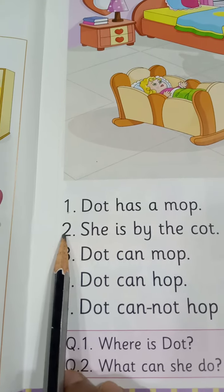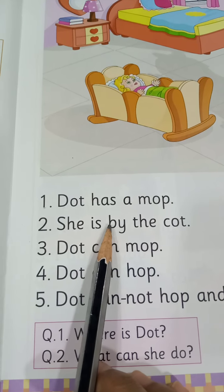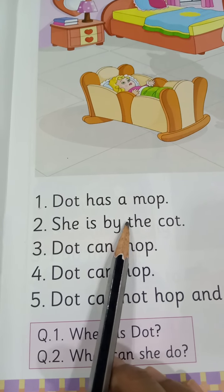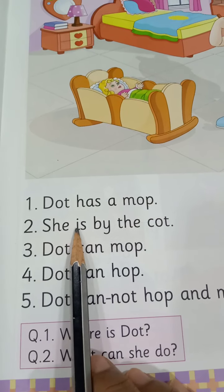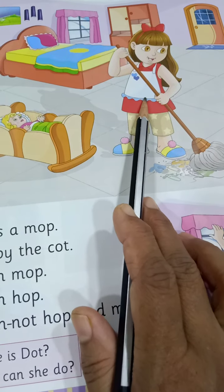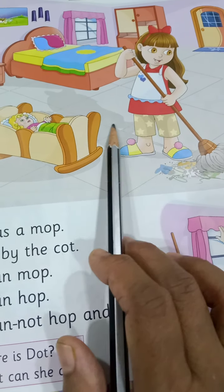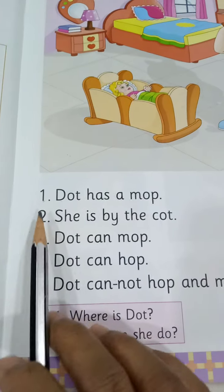Let's read number 2. S-H-E, she. I-S, is. B-Y, by. T-H-E, the. C-O-T, cot. She is by the cot. Can you see? Dot stands by the cot, standing by the cot.